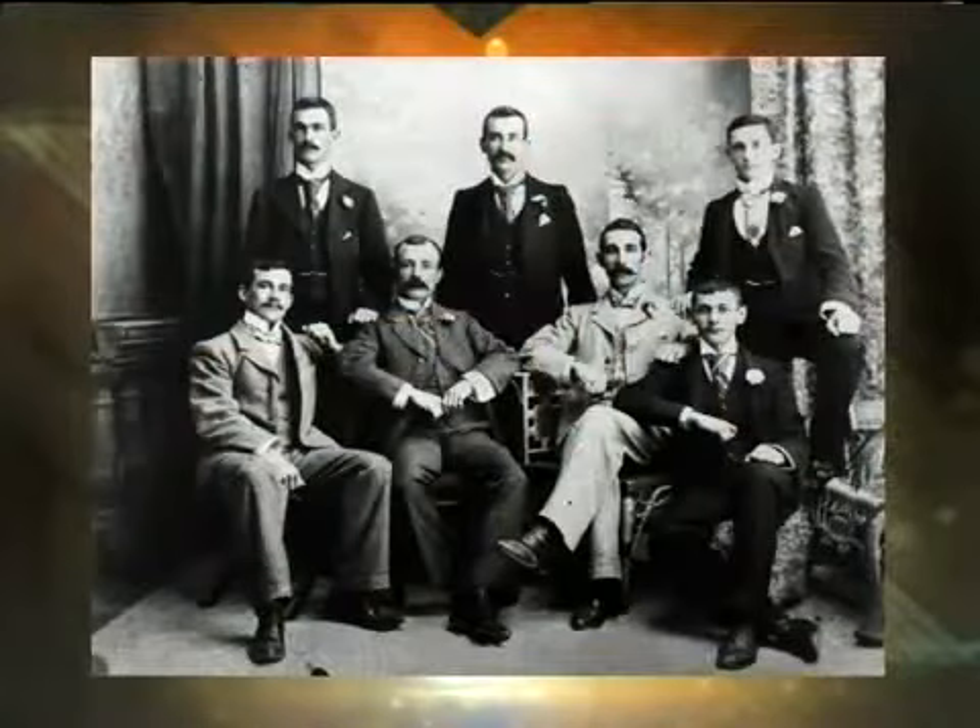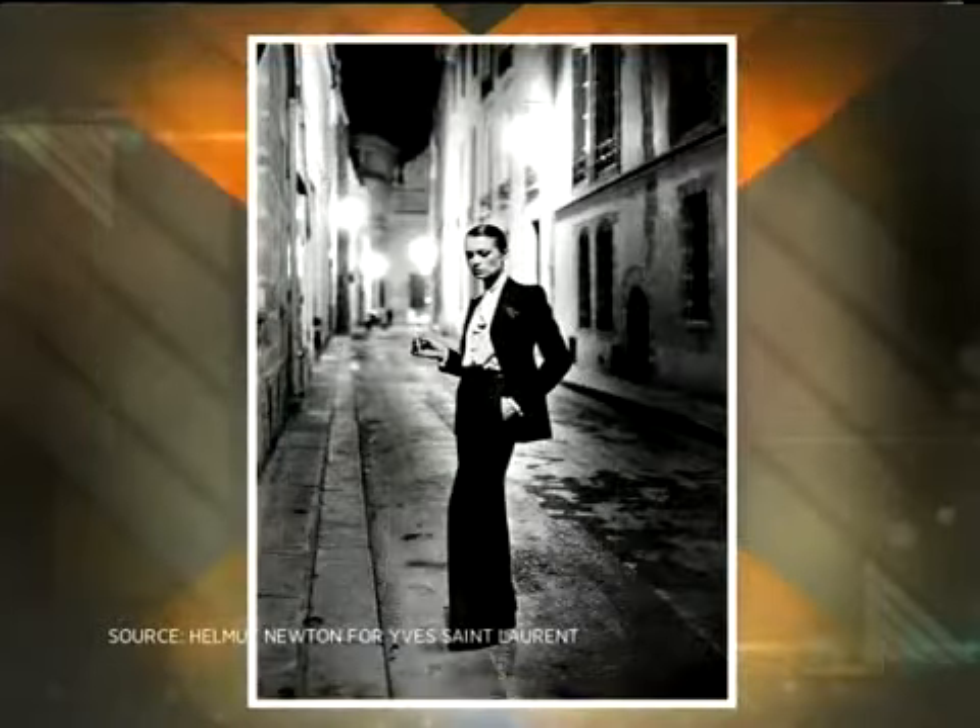How has the suit evolved over the years? Well, suits have actually been around for hundreds of years. But since those very early days until now, I would say the biggest evolution has really been in modern fabric innovation. And also, of course, that a woman can now wear a suit and nobody looks at the suit twice.